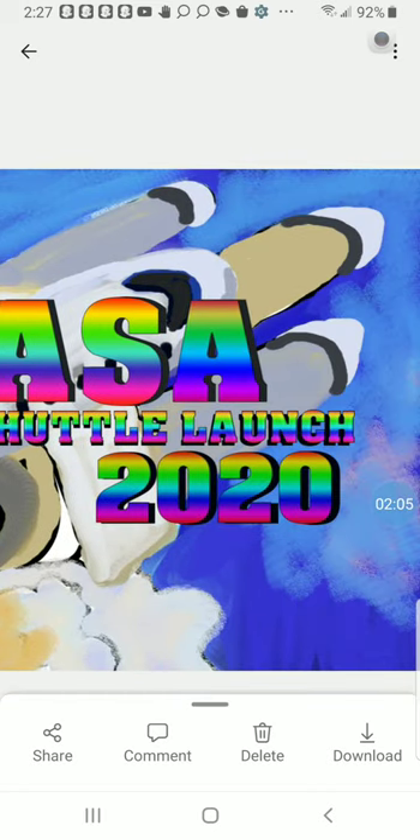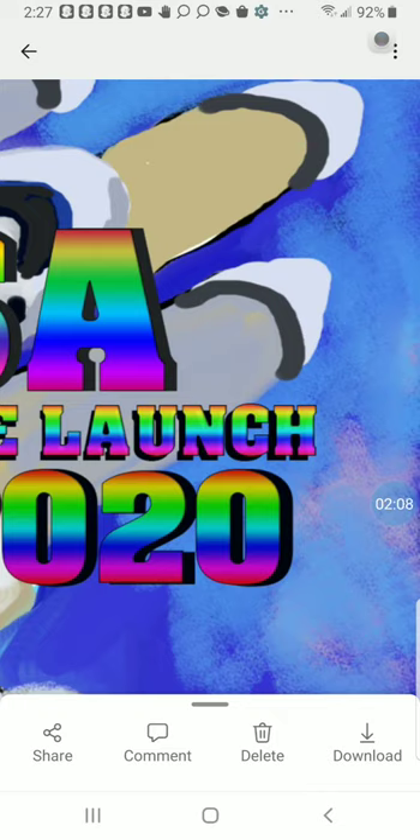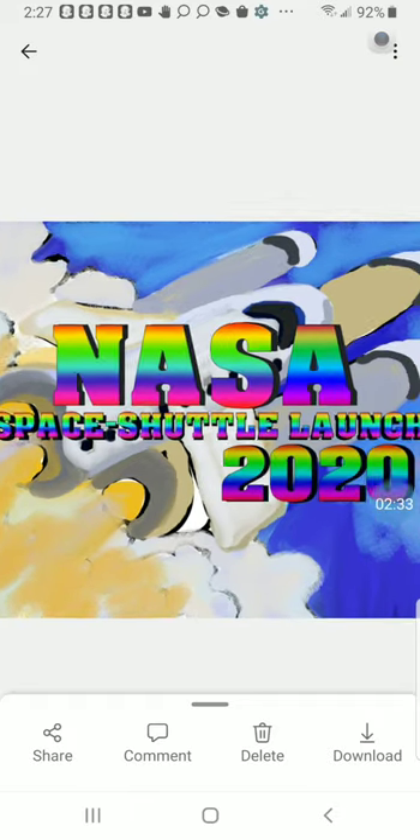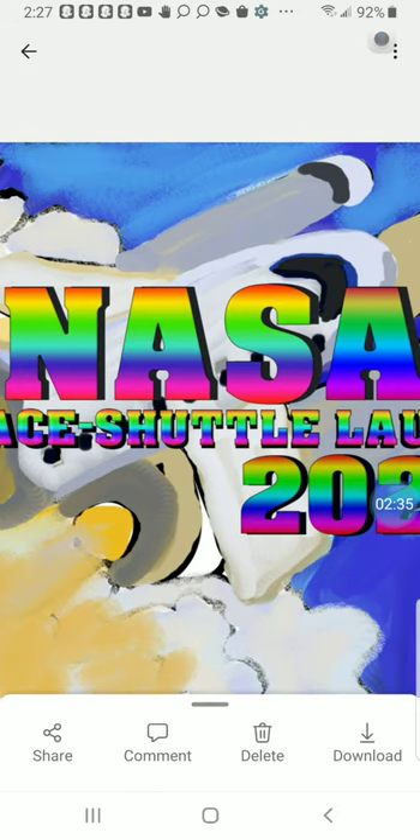I decided to go ahead and work on this mainly because they're talking about the space shuttle launch, and it gives us an idea about just a little bit of the sky. You can see down below a blue sky, and whenever it comes to a space shuttle launch, you usually see the shuttle going up into the sky and then up into space. This piece was supposed to be like a magazine cover of some sort.